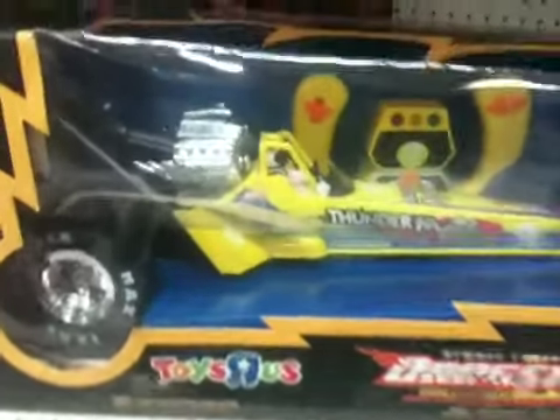Real drag racing action — get two of these and you can actually drag race your friends on your driveway.